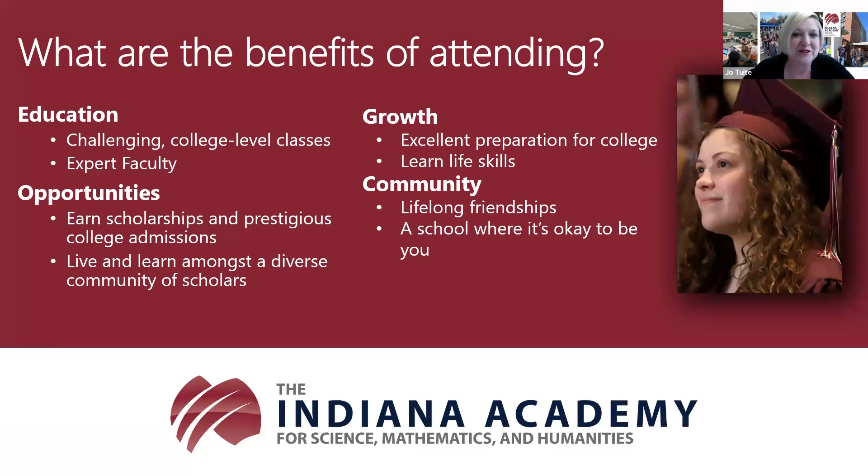Sydney's experience is one that many of our students share—earning significant college credit here gives them a jump start at college. Some students use that to graduate early, while others use it to earn additional majors or minors. I spoke with an alum last weekend who started college as a junior because he had earned so many college credits at the academy, but graduated in four years because he chose to earn three majors and five minors.